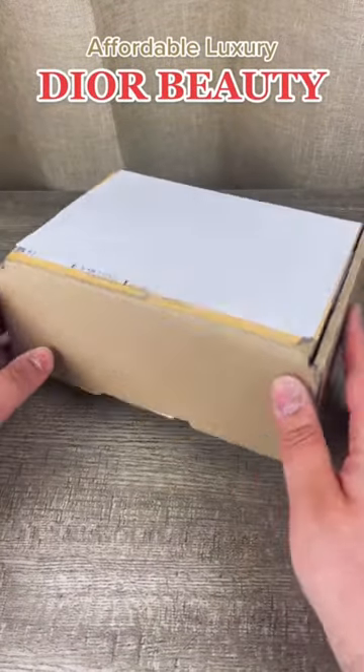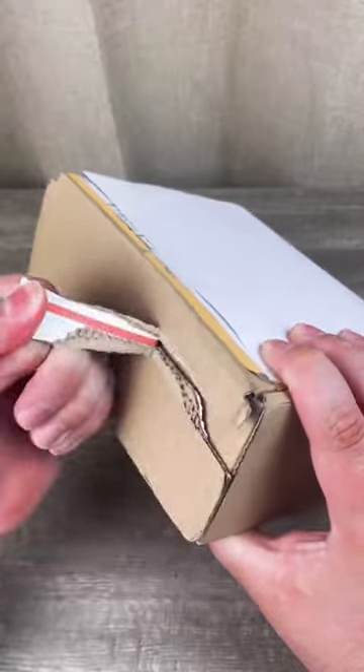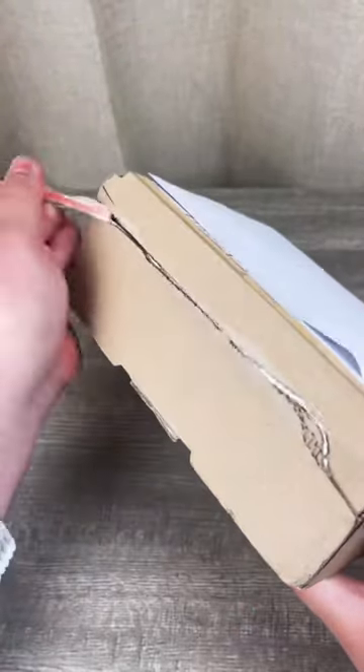Welcome back to Affordable Luxury. Today's find is one of the least expensive items from Dior Beauty. It's a limited edition from their brand new fall collection, but if you want one, I would get it now.